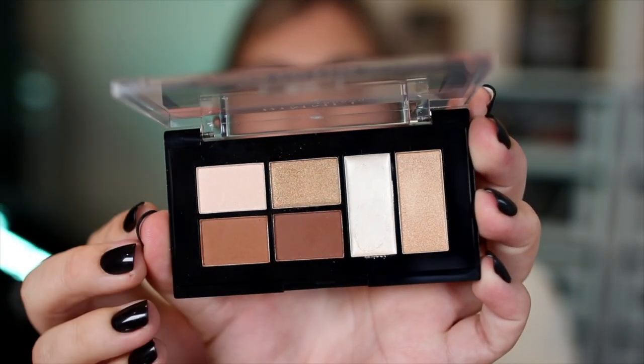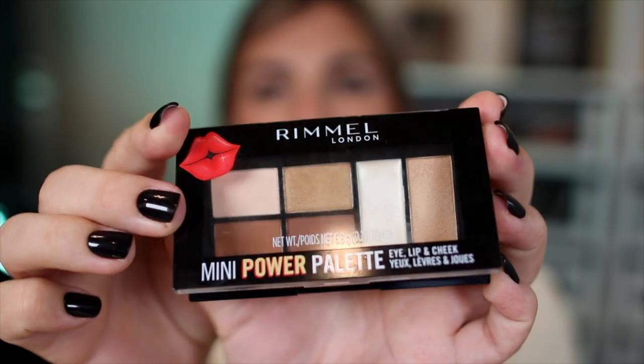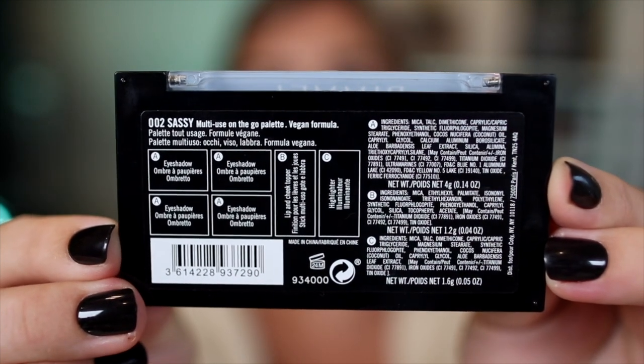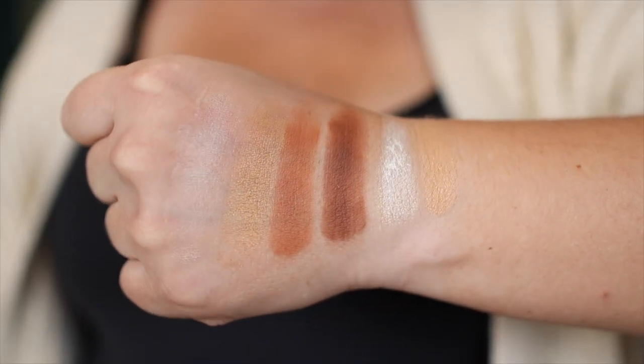Next for some drugstore misses. I picked this eyeshadow palette from Rimmel on a whim — the mini power palette for eye, lip, and cheek. I cannot resist a multitasking product, and this had me at eye, lip, and cheek. There were three or four different color combinations. I went with something classically neutral, even though I love color and texture — none of the combinations they had was particularly appealing to me. So I went with a classic neutral and it disappoints.